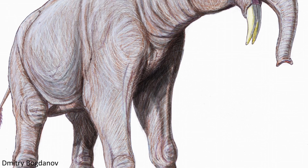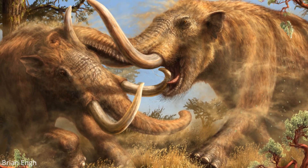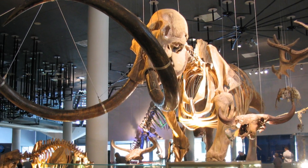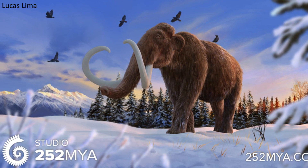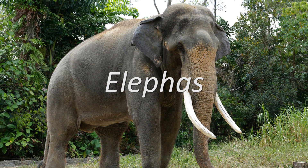There are many extinct families of Proboscideans, such as the Dinotheres, the Mammothids, and the Gomphotheres, but here we'll be focusing on the one remaining family, the Elephantids. The extinct mammoths are also members of the Elephantid family, but there are only two genera in this grouping that are actually still alive today, Elephas and Loxodonta.